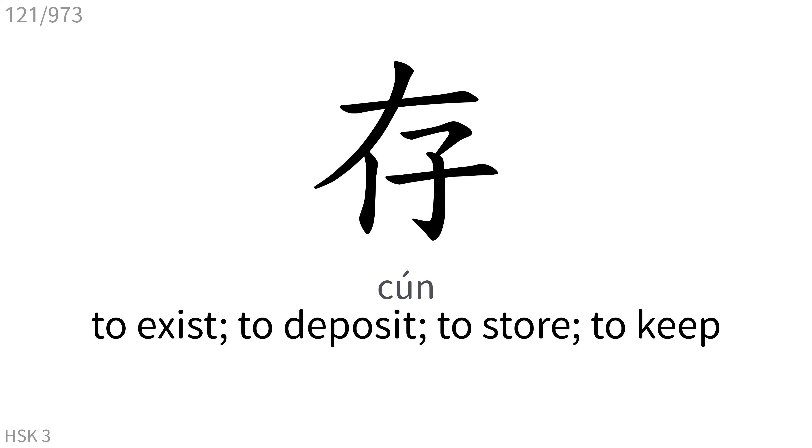存: To exist, to deposit, to store, to keep.